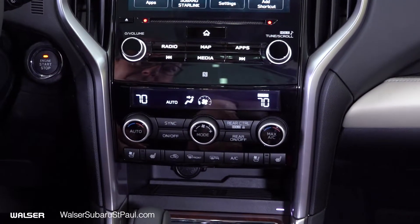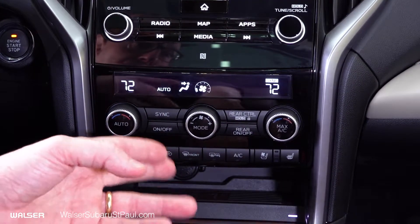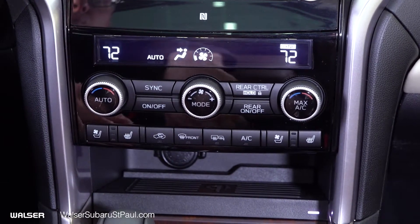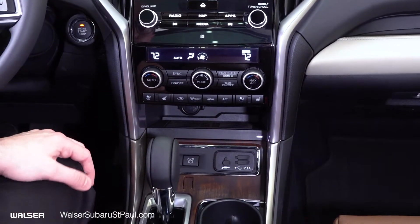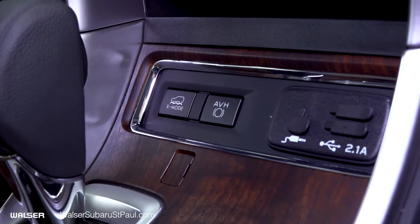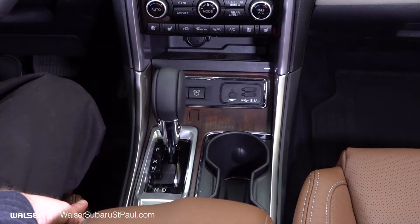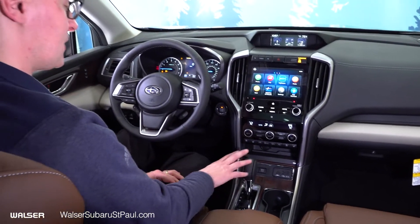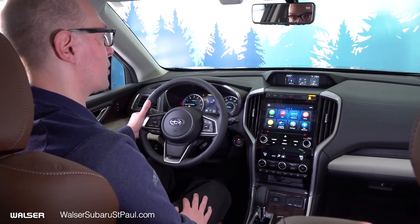Rolling down further, the climate control area features dual zone climate control where you can adjust temperature and fan independently. Down here you also have front and rear fog lights, air conditioning, heated seats, and on the Touring package, ventilated seats as well. There are USB ports and an auxiliary input. Just behind the shifter is the X-Mode feature designed to help you get through deep snow and mud, working with your all-wheel drive system. You've also got auto vehicle hold, so you can come to a complete stop by taking your foot off the brake pedal. The parking brake is just a button, and using the shifter you can move to manual mode with paddle shifters to shift gear ratios at your whim.